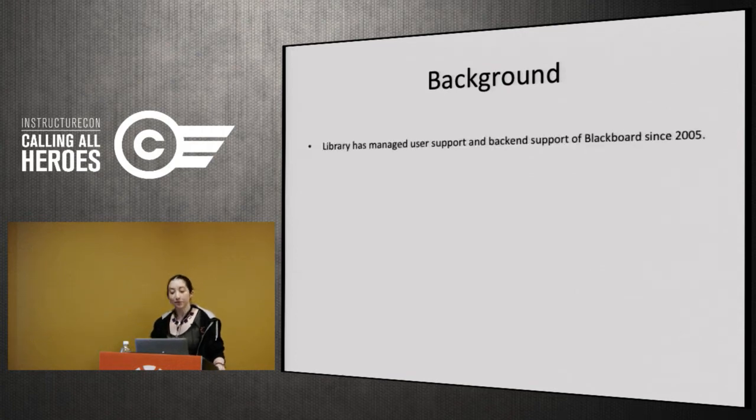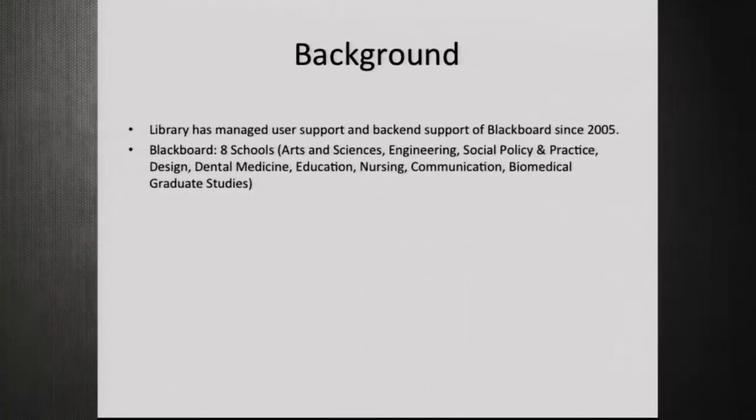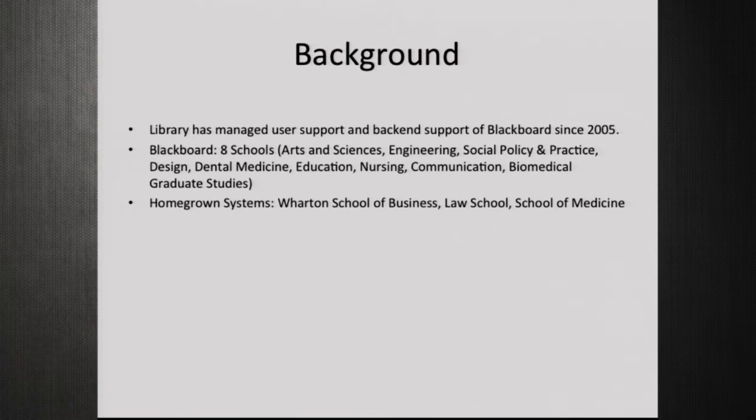In terms of Blackboard, we supported eight schools through that system: Arts and Sciences, Engineering, Social Policy and Practice, Design, Dental Medicine, Education, Nursing, Communication, and Biomedical Graduate Studies — which was a subset of our School of Medicine.